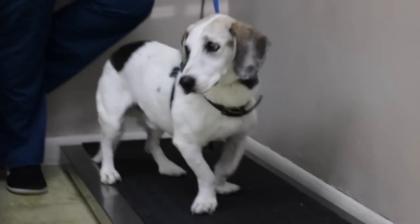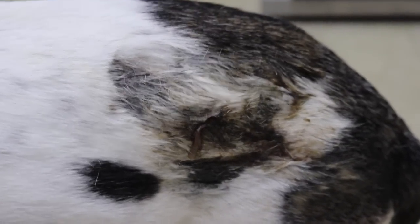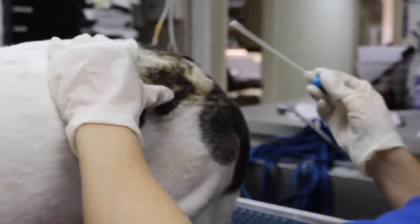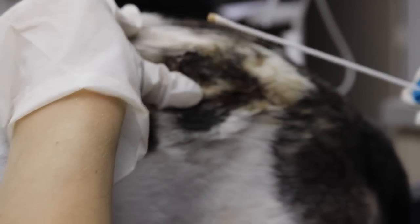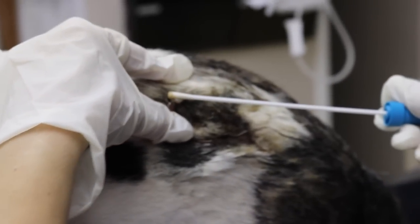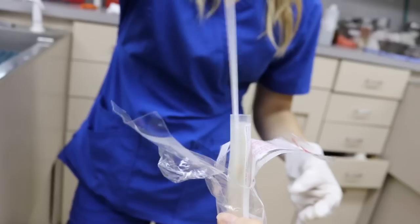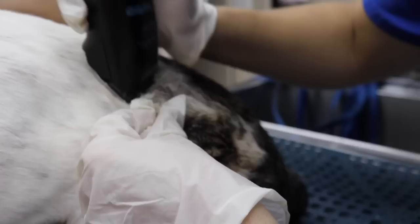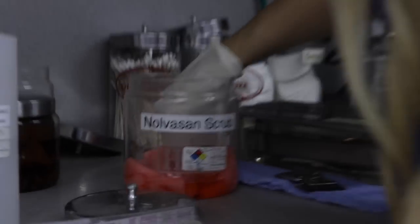Suddenly, this little guy walked in, and we knew just by looking at him that this wasn't a normal hot spot. After examining the area, we retrieved a culture and sensitivity of the purulent discharge that was coming from the wound. We really took our time in order to be as gentle as possible, but also as precise as possible.